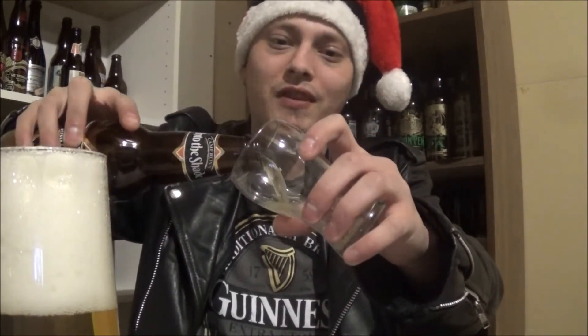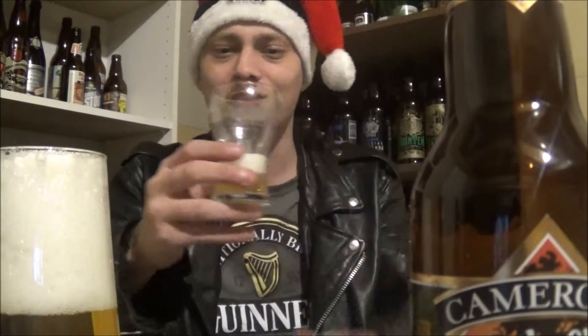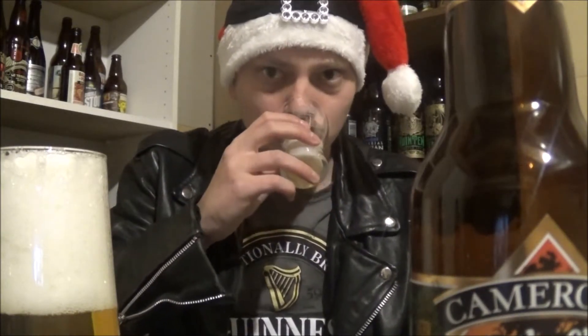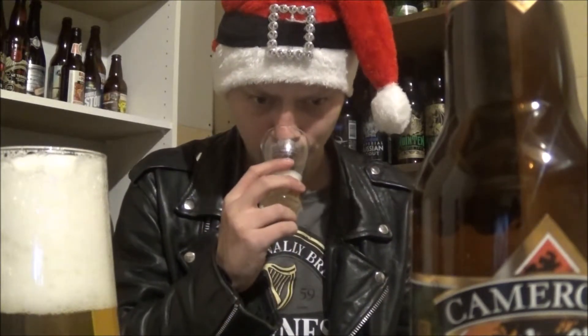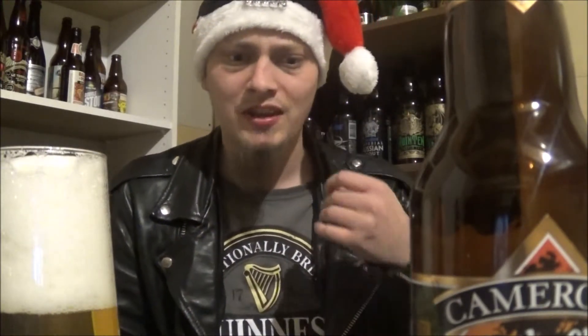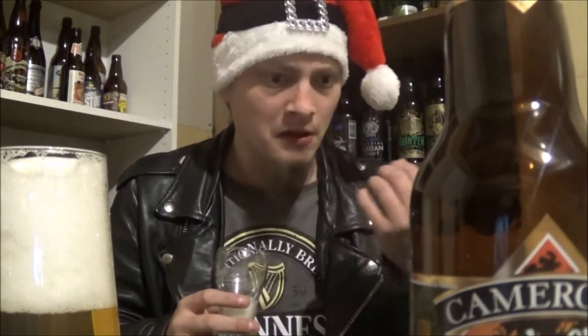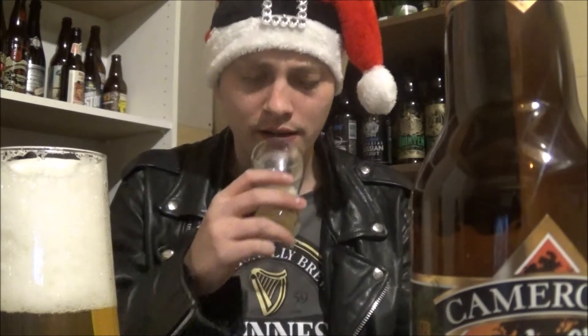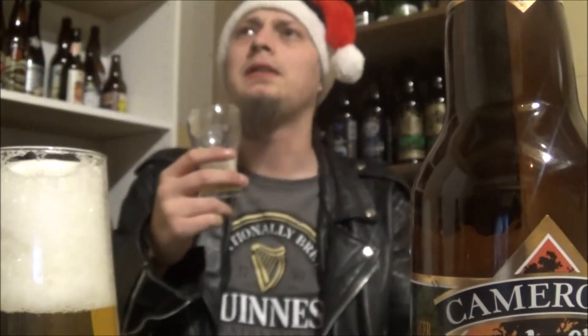I'm going to get a bit more poured in while the head fades away. Let's check out the aroma. A nice tartness to it — a bit of lemon, banana, some spicy characters and coriander, stuff like that. Cheers!